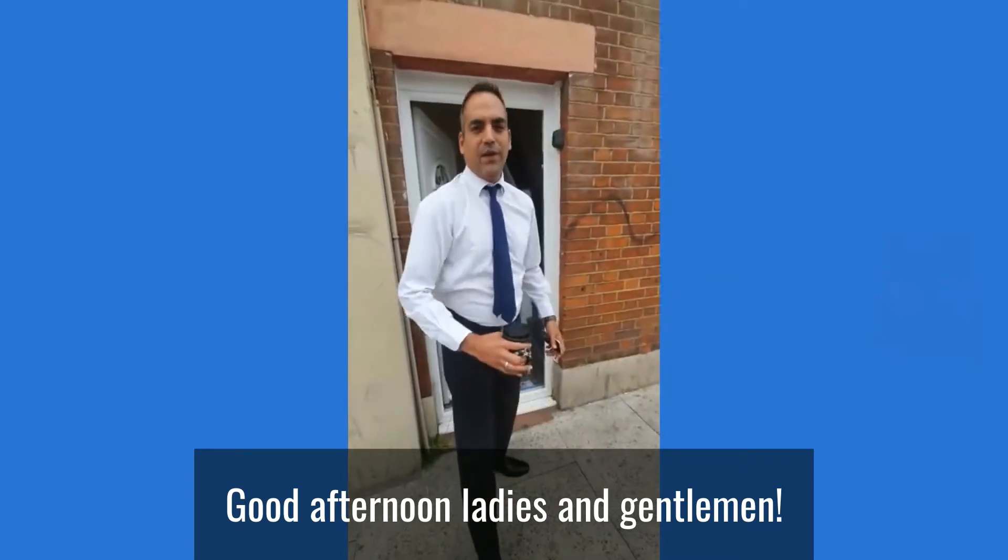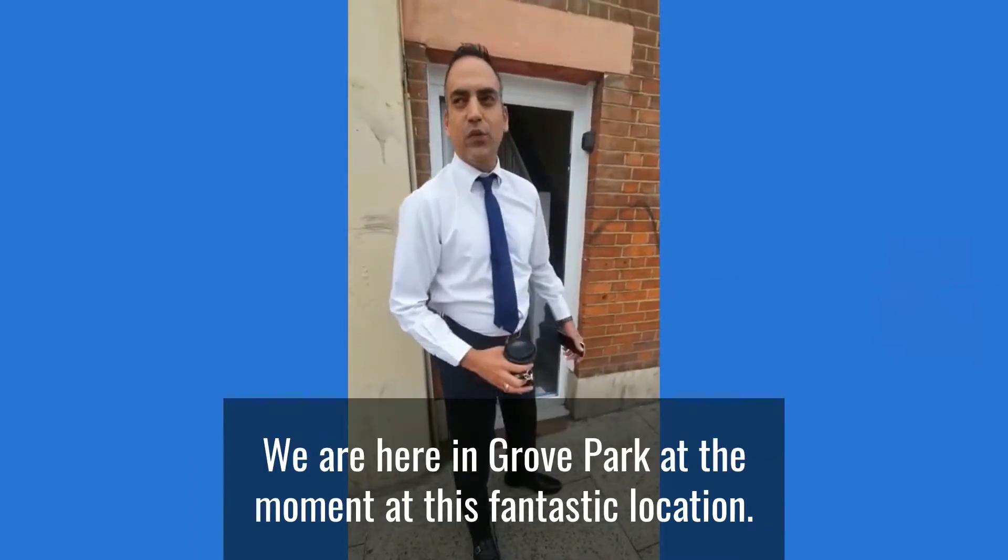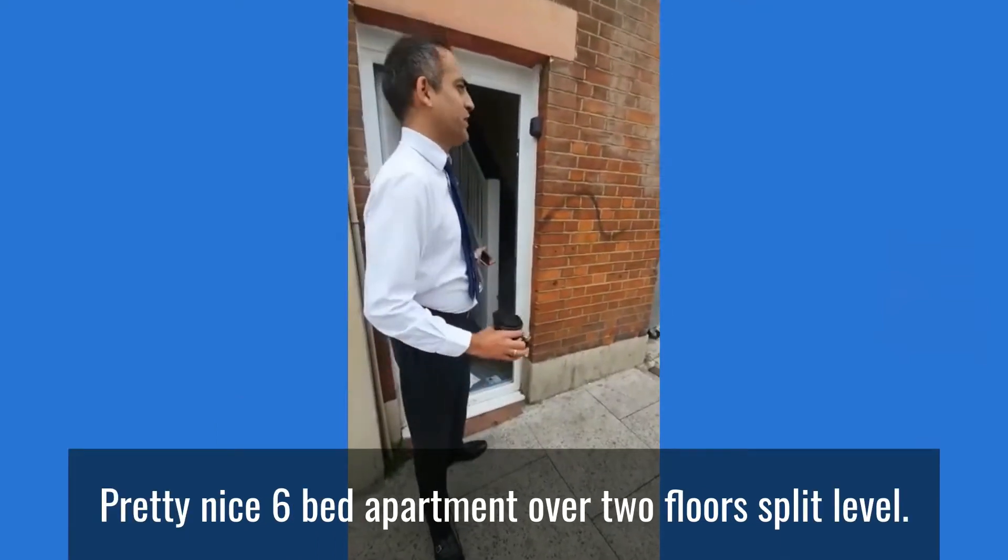Good afternoon ladies and gentlemen, with Livestay again on one of our daily tours. We are here at Grove Park at the moment — fantastic location, really nice.